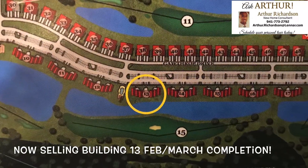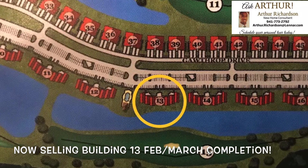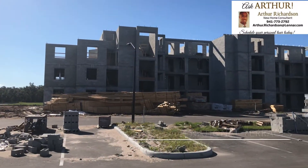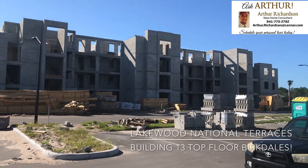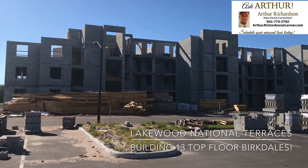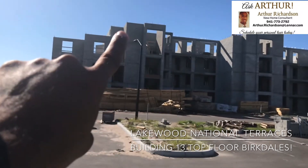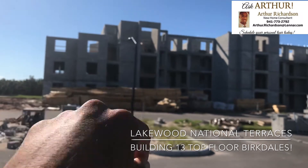Hello and welcome. In this video we're going to discuss and look at the two remaining top-floor Burkdales in our building 13. Here's an update on the status of building number 13 as of November 28th. We have all the block completed up to the fourth floor, the trusses are here, so the roof will be starting in about a week. The two remaining top-floor Burkdales are on the left-hand side: numbers 1341 and 1342, and we'll go take a look.